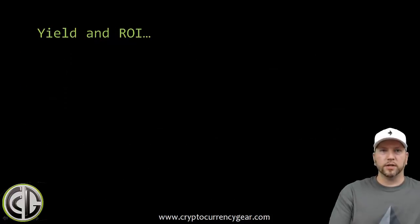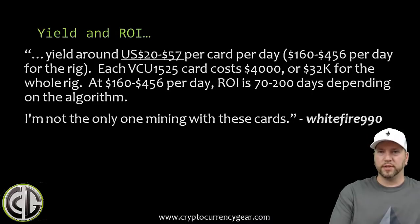Let's talk yield and ROI. Whitefire mentioned yields of around $20 to $57 per card per day. He posted a screenshot and a small video of an 8-card FPGA rig he's running, so that's $160 to $456 per day for that one rig. Each VCU1525 card costs about $4,000, so the full rig is around $32,000, giving an ROI of roughly 70 to 200 days depending on the algorithm.